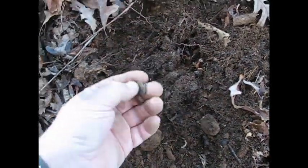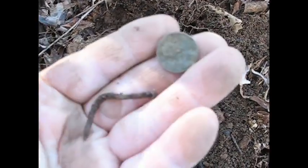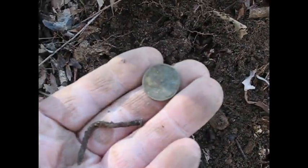Well, that was a weird signal. I dug in there — two things in it. That nail and that penny. It's a memorial. That's what it was.